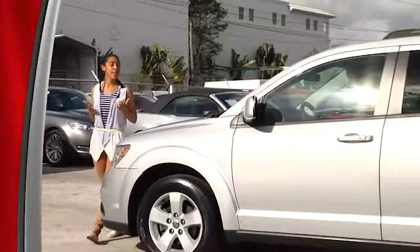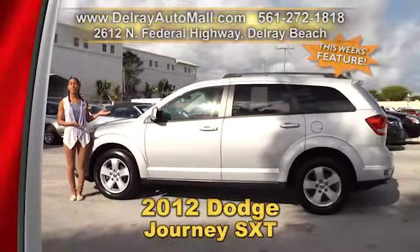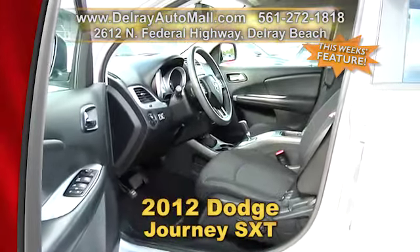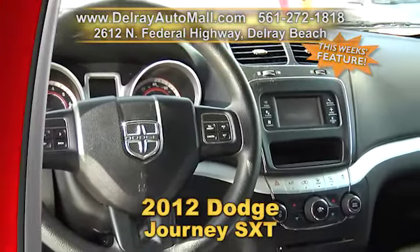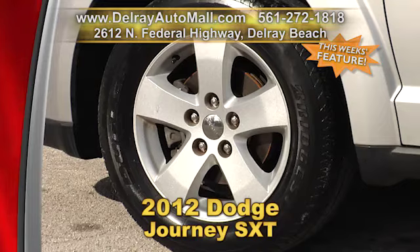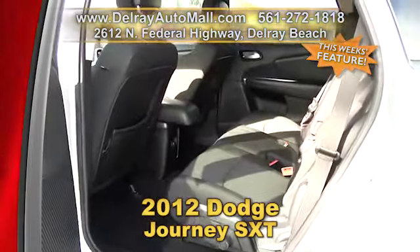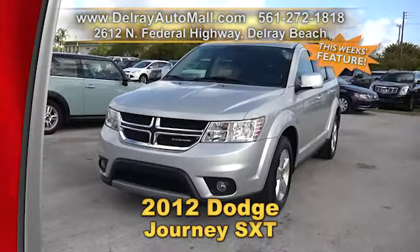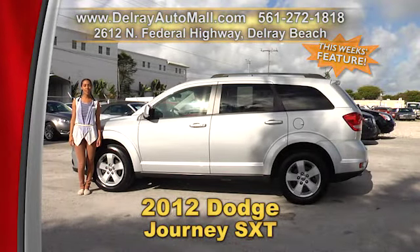This is a great family vehicle and it's got loads of storage space. Who's ever heard of storage under the front seat? It's our 2012 Dodge Journey SXT. It has keyless entry, USB connection, automatic climate control, a tire pressure monitoring system, and it's well equipped with factory alloy rims. It has a clean auto check history and a balance of factory warranty. We have great financing over here — so as long as you work, you drive. Give us a call right away at 561-272-1818.